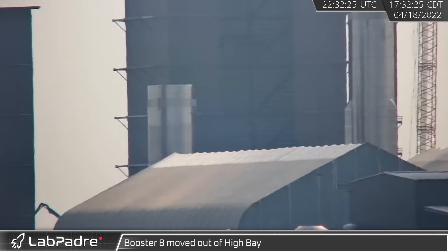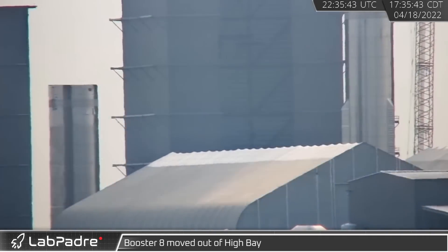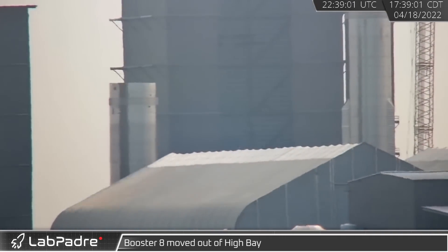As Booster 7 arrived at the high bay, B-8's still incomplete lock section was rolled outside to make room.